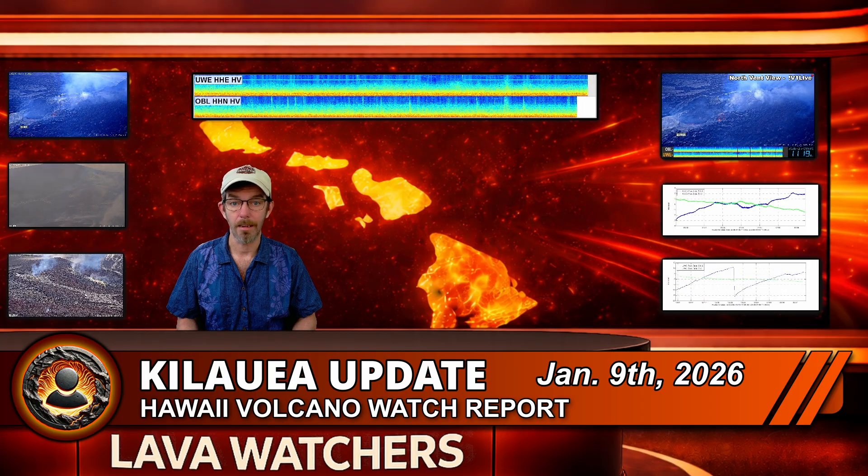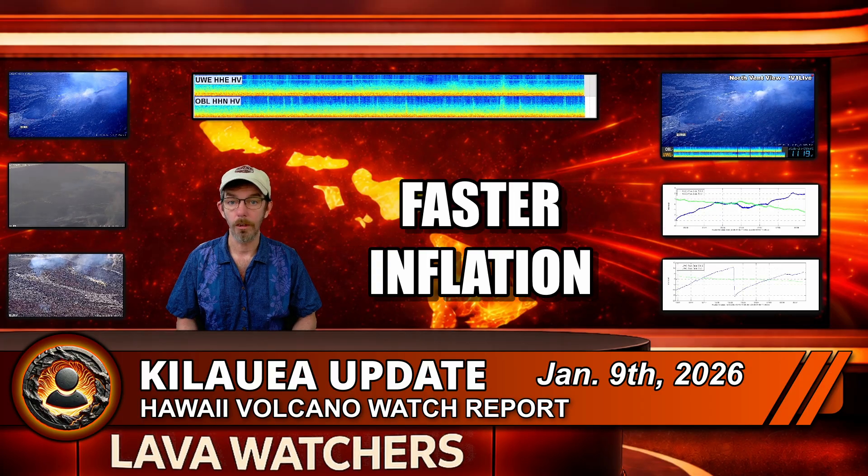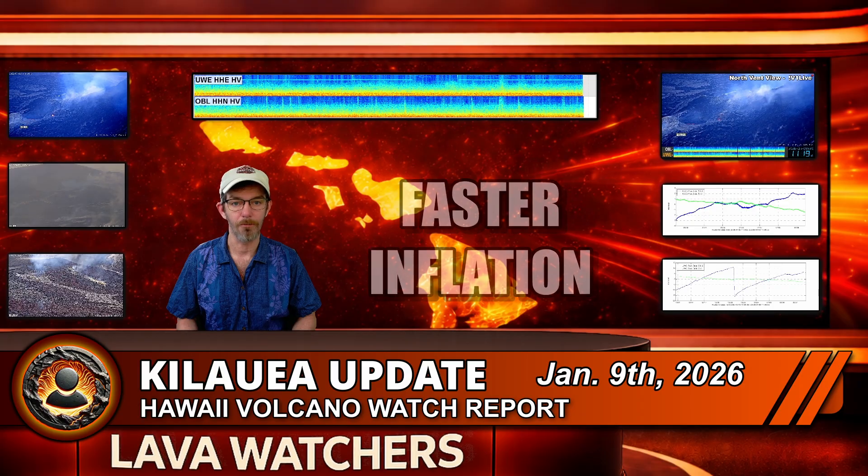Bottom line for today: Kilauea is not fully erupting yet, but the volcano is clearly edging closer. If we keep seeing more frequent or longer overflows, stronger spattering, or a faster tilt increase, the odds rise that Episode 40 is lining up to start very soon.